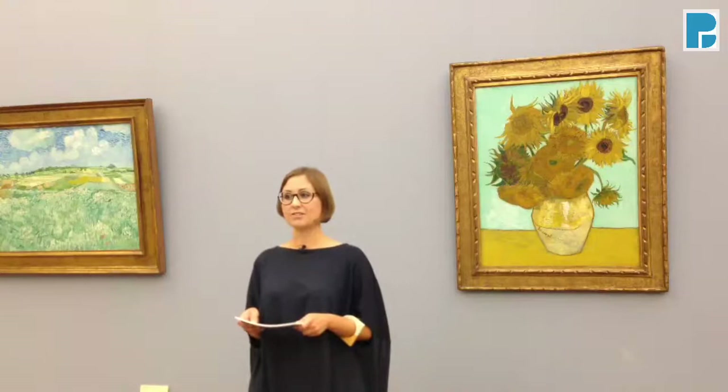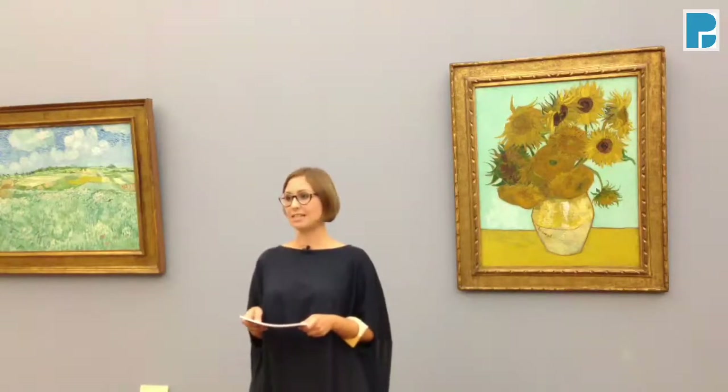As to your question, Axel, it all started with one man's courage and his fight for modern art that the painting came to Munich. This man was Hugo von Schudy, and he was one of the most progressive museum directors in Germany of the 1900s.